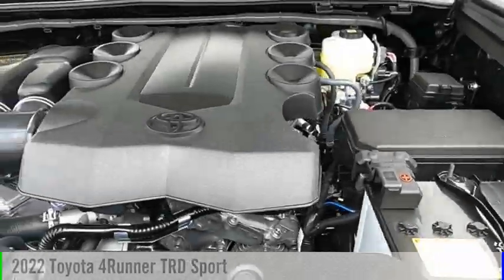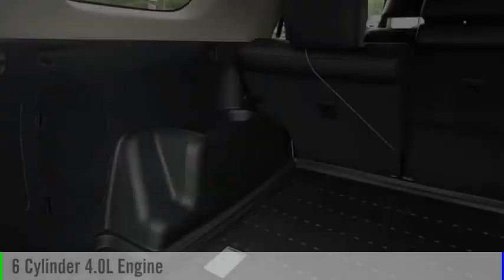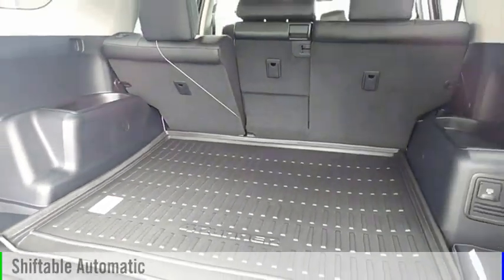This vehicle is powered by a four-wheel drive, six-cylinder, 4.0-liter engine, and comes with an automatic transmission.